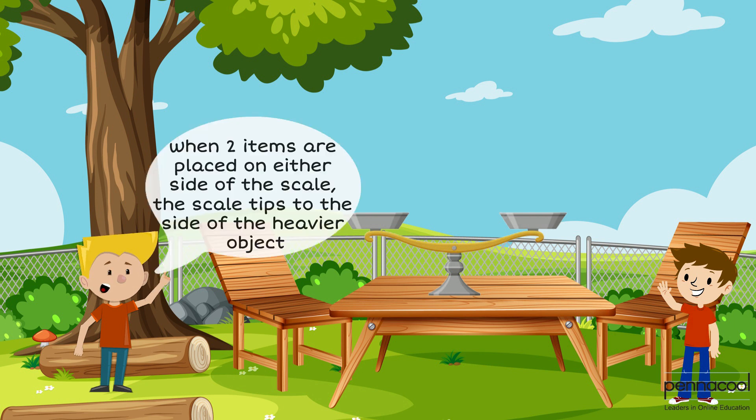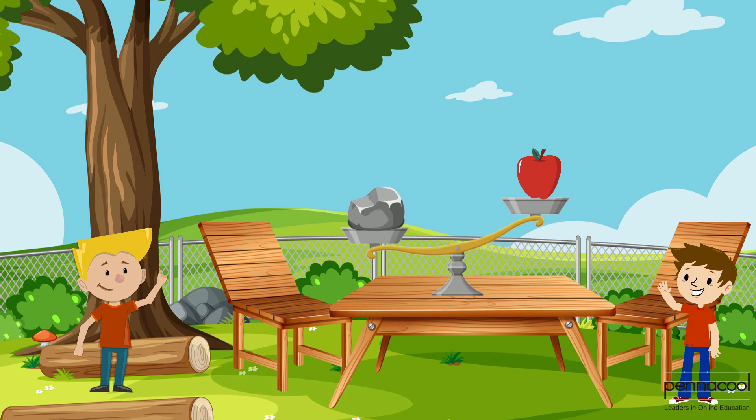Jack explains to Manny that when two items are placed on either side of the scale, the scale tips to the side of the heavier object. If we look at the scale shown, it tips towards the side of the rock because it is heavier than the apple.